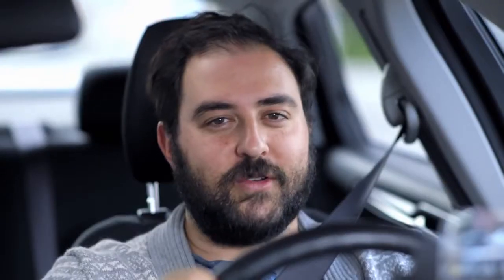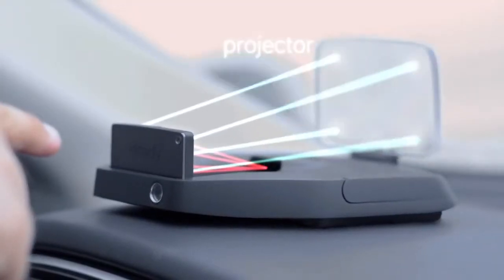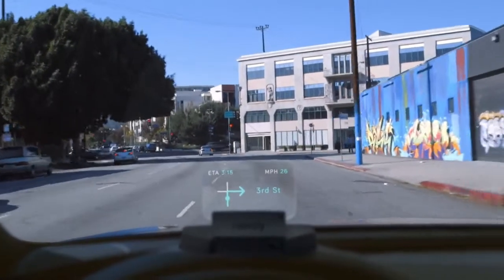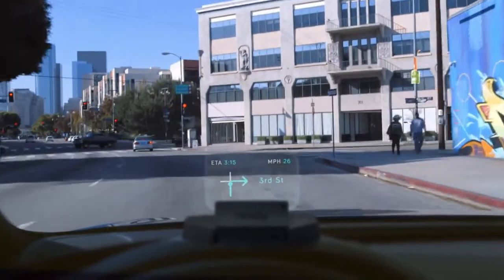It's a heads-up display, just like what commercial airline pilots use when they're landing. Pilots use it — it's safe. There's a tiny, super high-quality projector that puts the UI on a transparent screen in your field of view, projected like it's two meters out in front of you, so you never have to adjust your focus away from your driving.